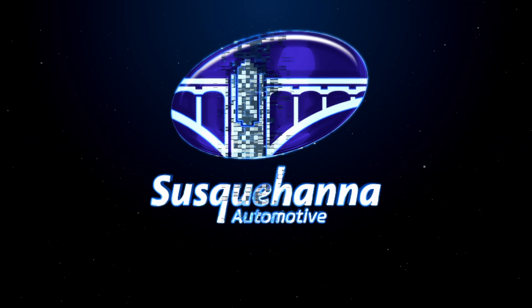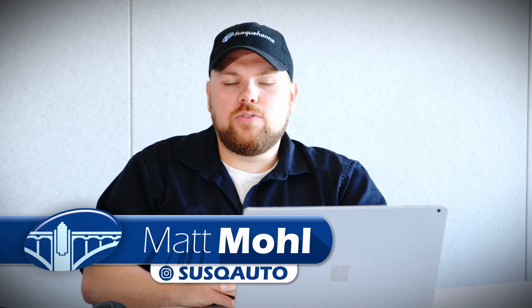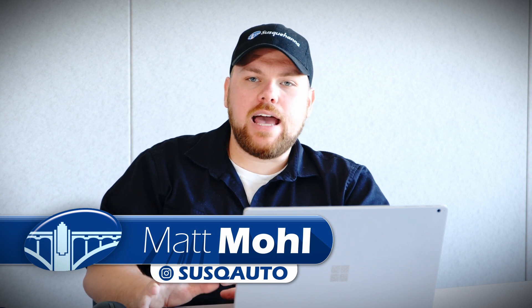So you want to order an F-150. Here's how to do it with the ordering experts at Susquehanna Ford. Hey guys, it's Matt with Susquehanna Ford. I know a lot of you guys at home have been asking about the process and we want to show our complete transparency and give you the exact way that we're going to set this up for you.